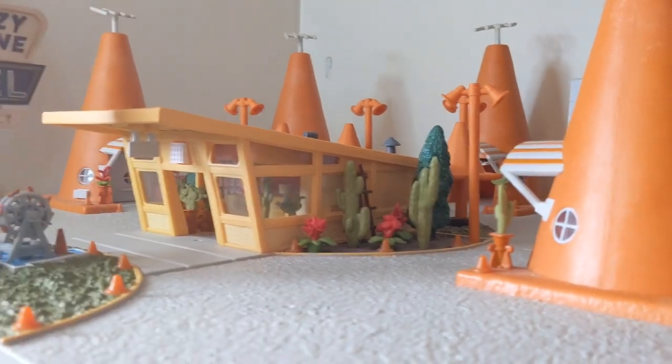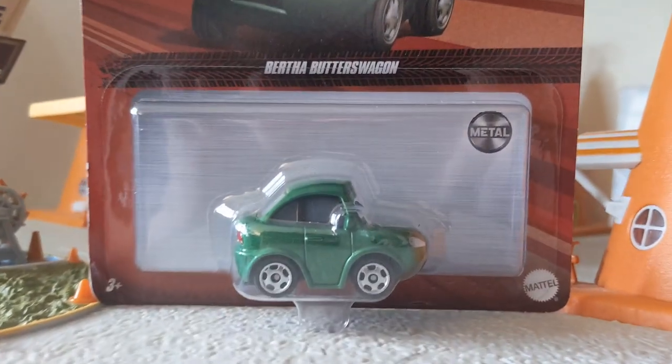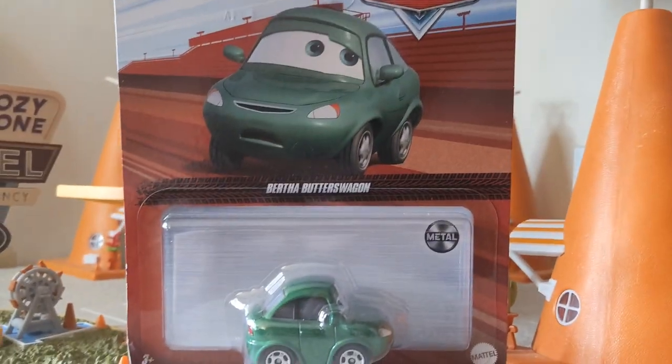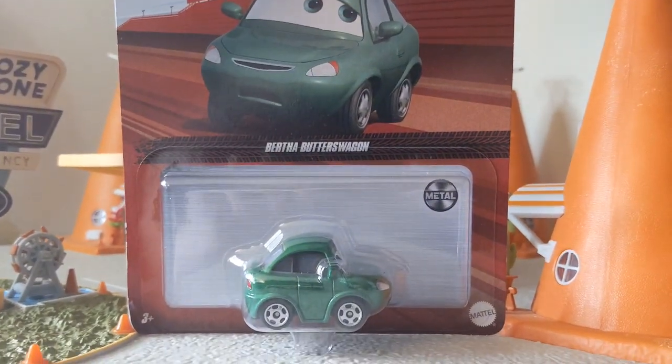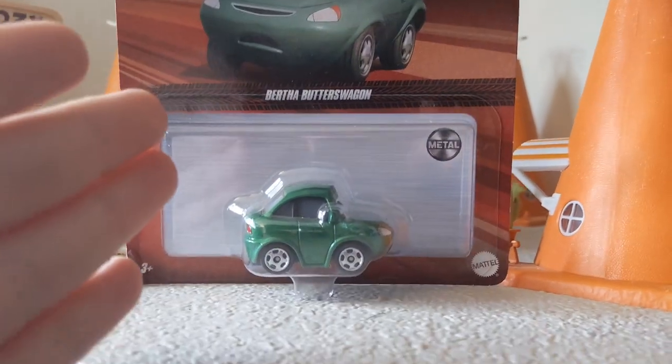After 12 years of being cancelled, Bertha Butterswagon is finally here. She was revealed in the packaging about one and a bit months ago, but people are only receiving her now.